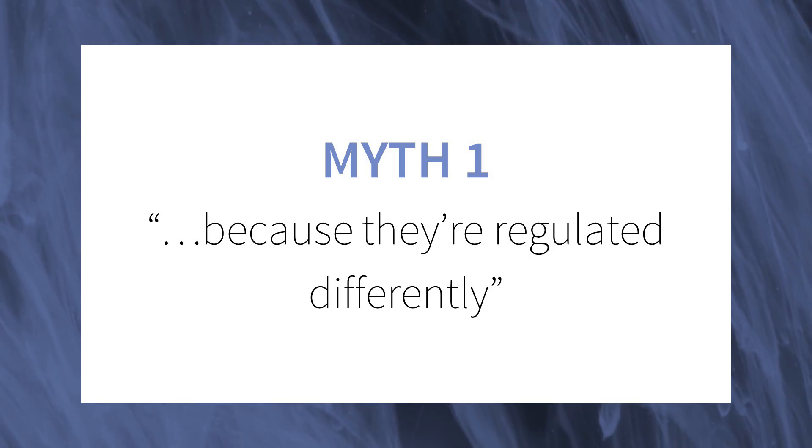The first claim is that medical grade skincare is regulated differently by the FDA or relevant authority in your country. This isn't true. In the US, the vast majority of skincare products are regulated as cosmetics, meaning they don't need regulatory approval or proof of effectiveness before launch. That doesn't mean they're unregulated — they still have to be safe, can't contain banned ingredients, and must be stable and uncontaminated. This applies equally to medical grade and drugstore products. There is no legal difference between the two categories.